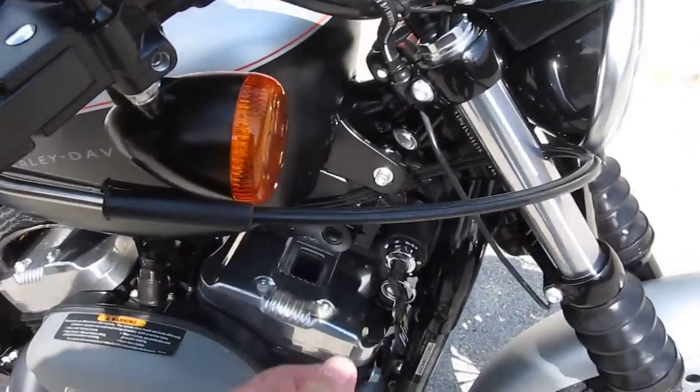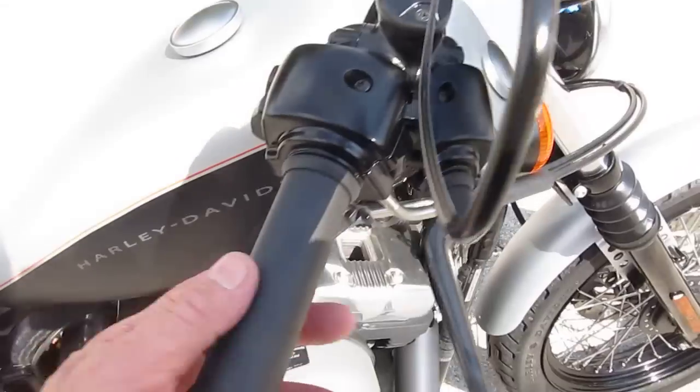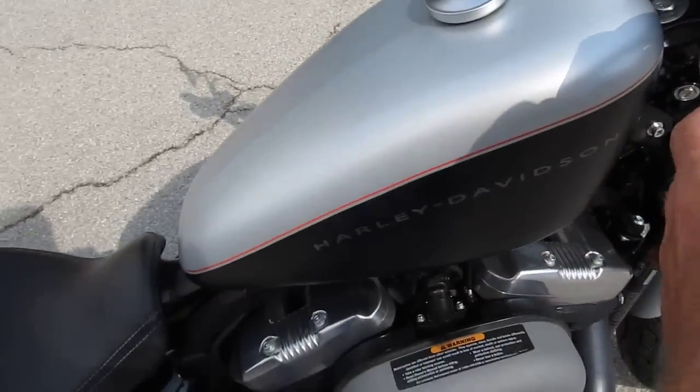Let's fire this baby off and see what it sounds like with those Vance & Hines. It is a fuel injected bike.